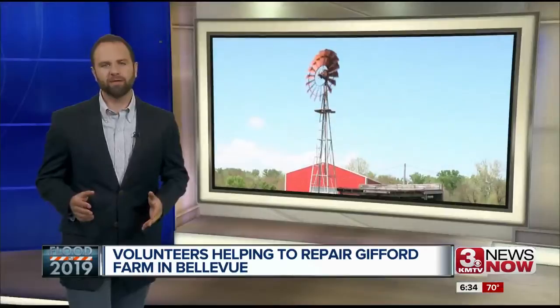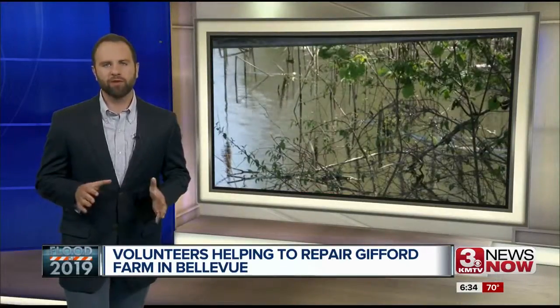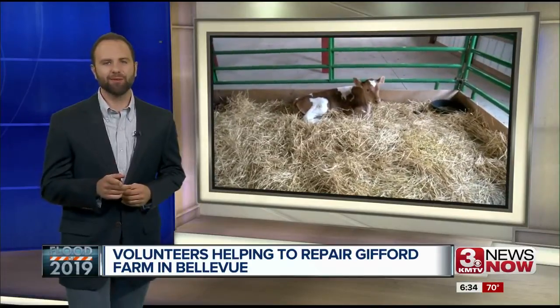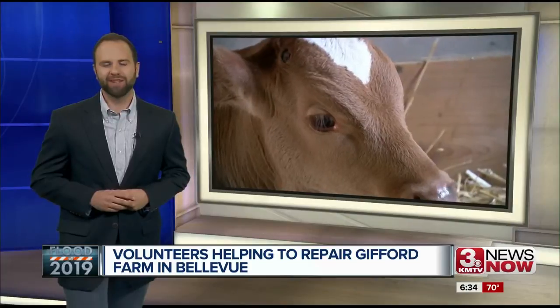And if you want to volunteer, the farm is looking for help Tuesday through Friday between 9 a.m. and 3 p.m. Unfortunately, the farm lost some animals during the flood, but they're adding some new ones, including this two-week-old calf. Reporting in the studio, Phil Bergman, 3 News Now.